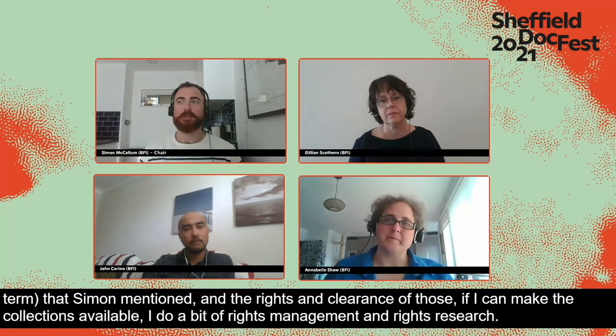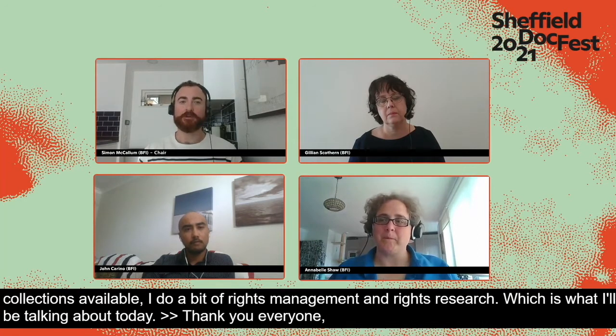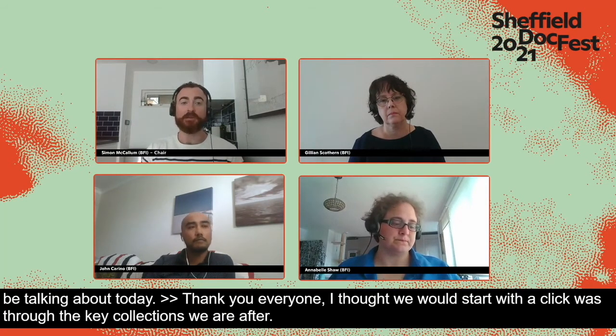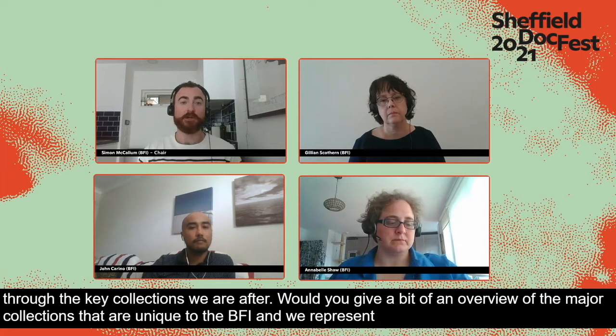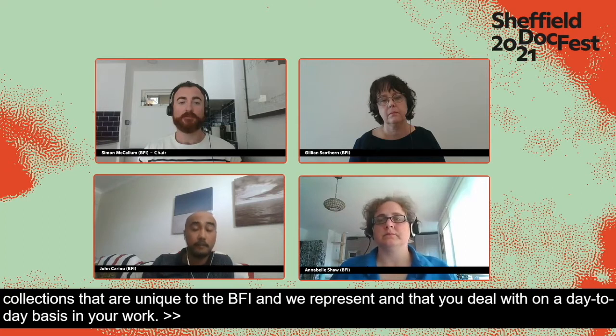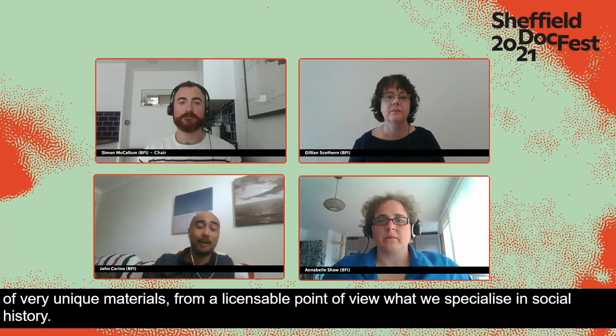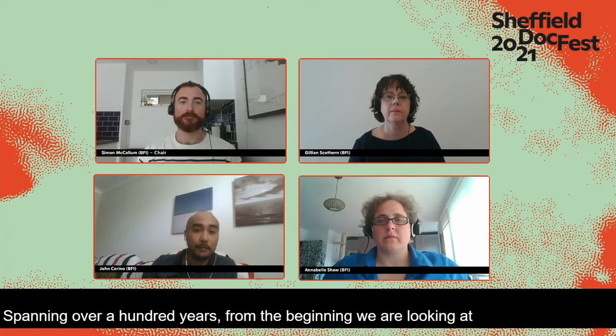Starting with a quick overview of key collections: the BFI National Archive is a vast collection of very unique materials. From a licensable point of view, we really specialize in British social history spanning over 100 years. Beginning chronologically, we have a comprehensive collection of Victorian cinema materials — from 1895 to 1901 — including gorgeous footage like Queen Victoria at Balmoral and garden parties.